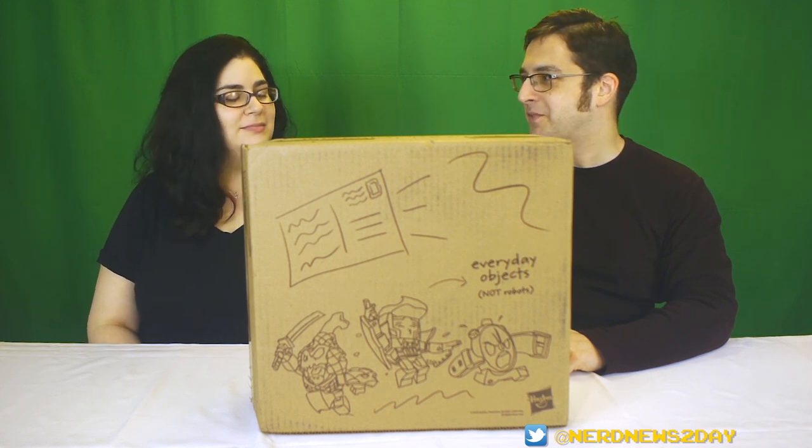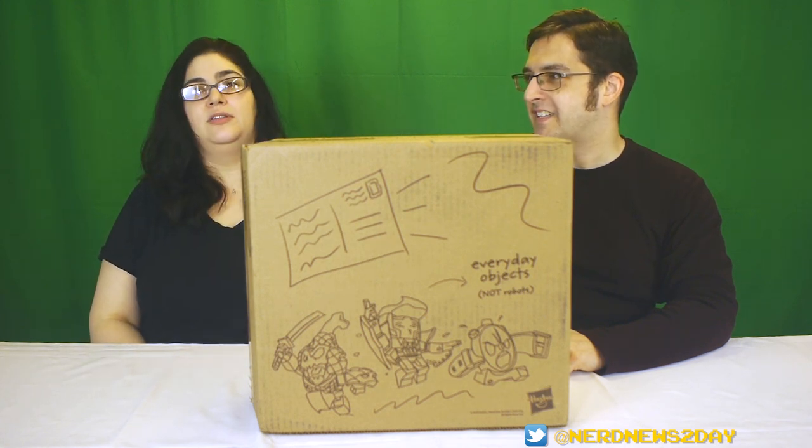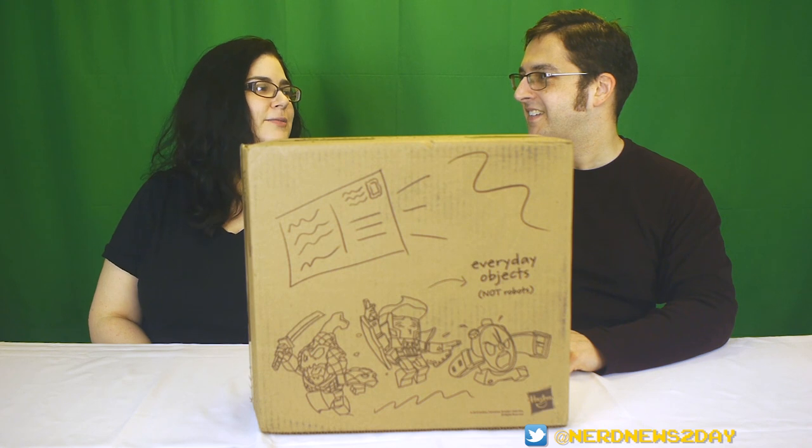If you remember the McDonald's Changeables from the Happy Meals from the late '80s, they're kind of like that. Yeah, I'm sure you remember them.